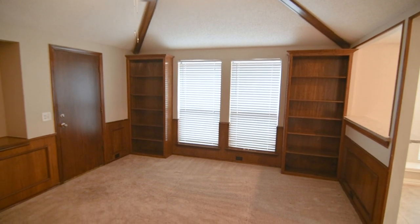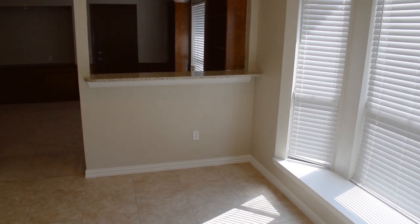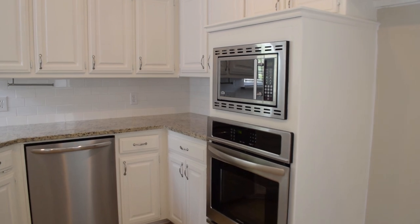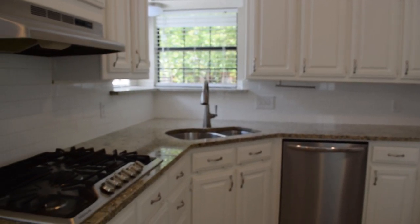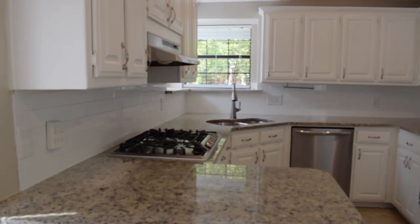The updated and inviting modern kitchen opens to a generous breakfast nook and has the cosmetic appeal and functional design you've been looking for. Enjoy granite slab counters, subway tile backsplash, stainless steel appliances including a gas cooktop, and fresh white cabinetry.